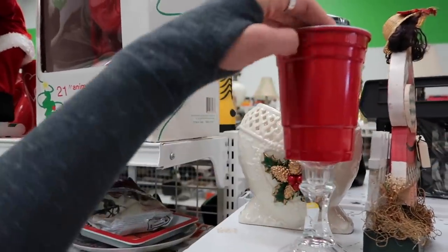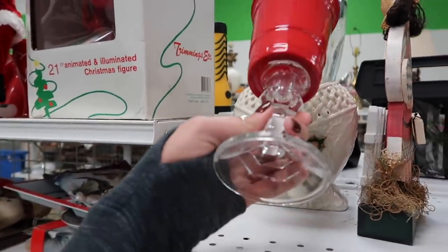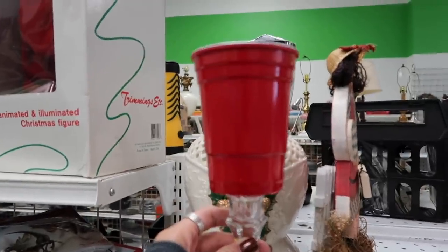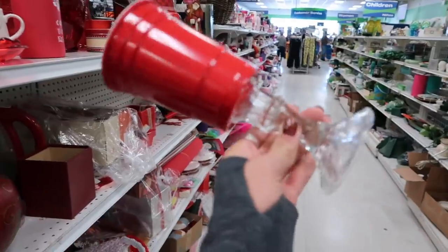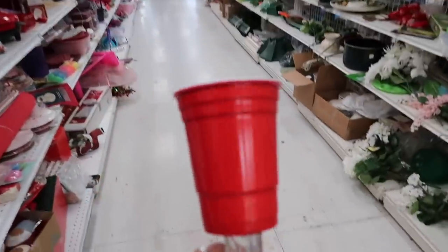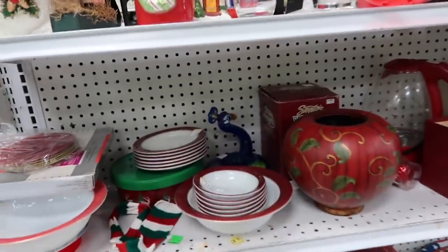I don't know what exactly is happening here — I think this is plastic, but the bottom is glass. Somebody used a candlestick and super glued a red solo cup on top. This is ingenuity right here. I need to hold onto this to show Sue — just because. My next party, it's going to be a thing.